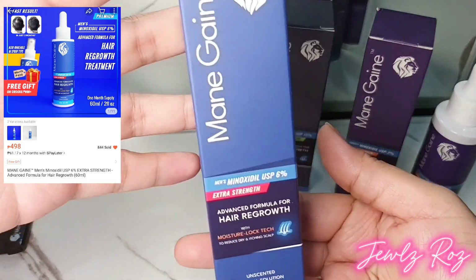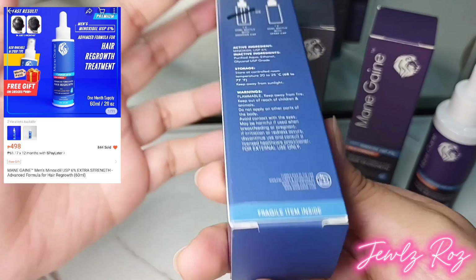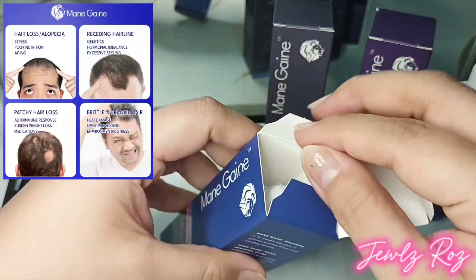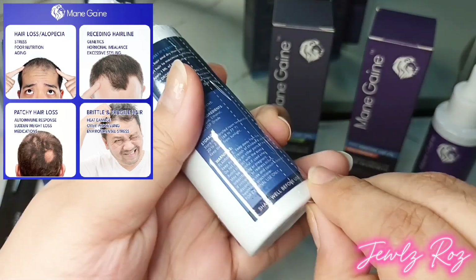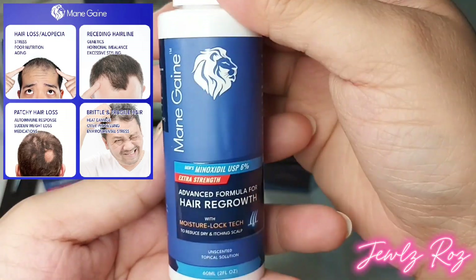Main Gain Men's Minoxidil 6% Extra Strength is specially formulated for men experiencing thinning hair or receding hairline. This advanced hair regrowth solution works by revitalizing and nourishing hair follicles to promote thicker, fuller hair. With a powerful 6% minoxidil concentration, it provides extra strength for noticeable results.